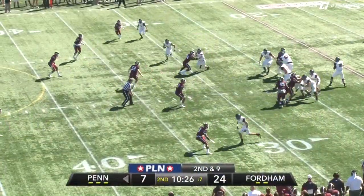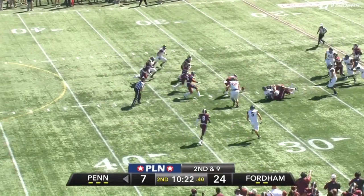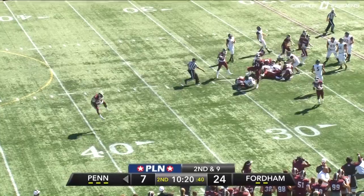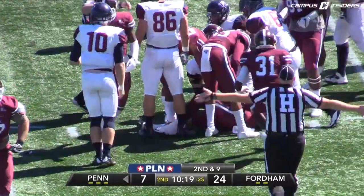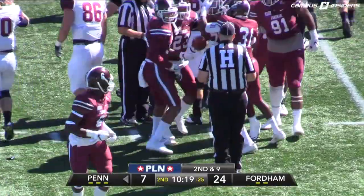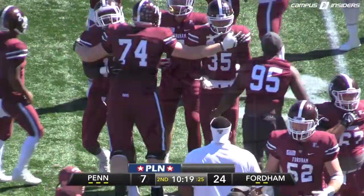Now a chance for Fordham to stop them again. Torgerson dropping back, looking across the middle, pressure coming, pocket collapsing, and brought down. The ball is out. Mella Fitzgerald picks it up inside the 30-yard line. Three straight drives, Torgerson has turned it over. And who else but number 44, Max Roberts — what a play.